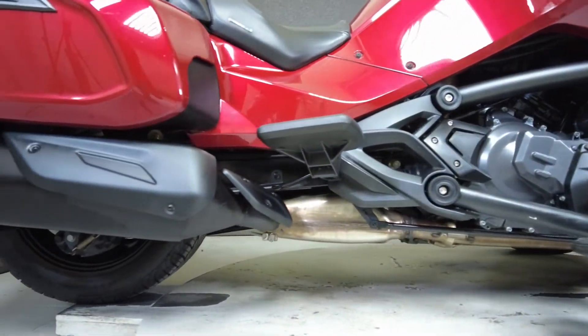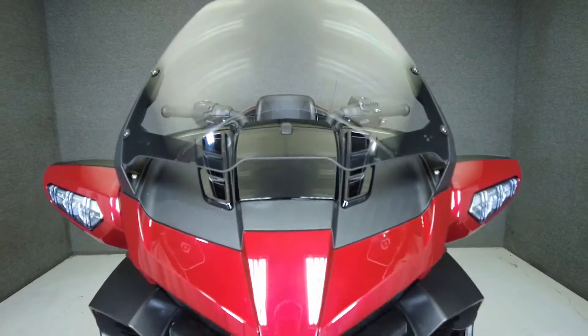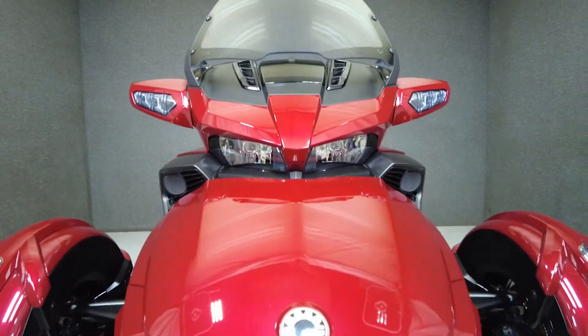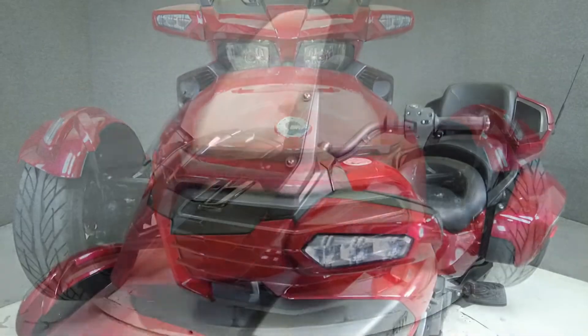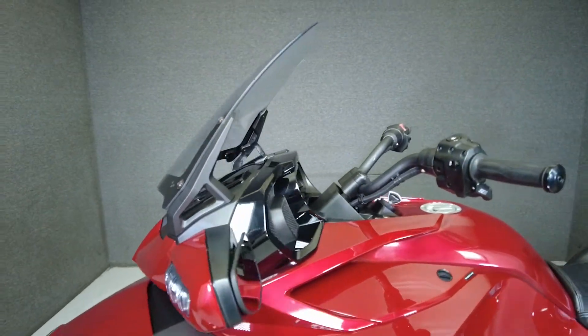Adding to its appeal are the spacious storage options, various rider and passenger technologies, and the confidence and stability offered by three-wheeled travel. It has a 26.6-inch seat height and a curb weight of 899 pounds.